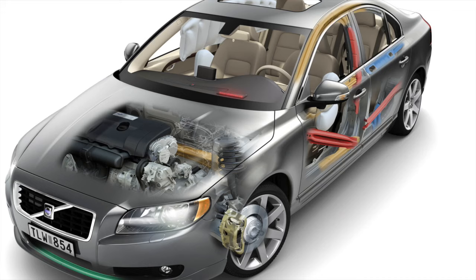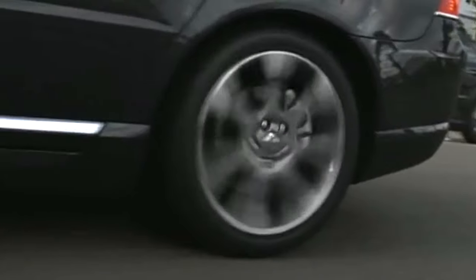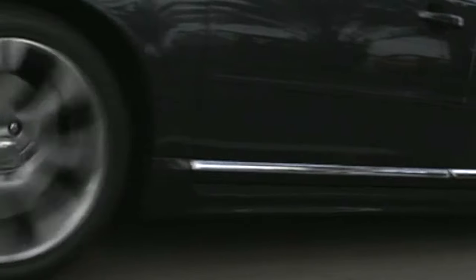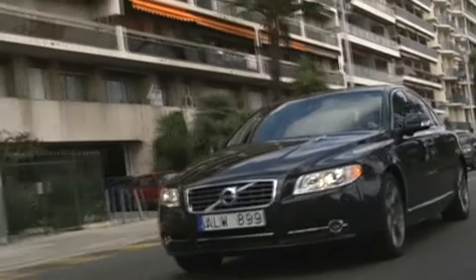Although to maintain Volvo's safety regime, strengthening and additional safety protection is added to the structure of the S80. Used buyers should note that not only are there a wide range of options available for engines, but several updates that will make a difference to price. After just two years of production, the S80 was refreshed and upgraded in both 2007 and 2008 for improved trim and added options.